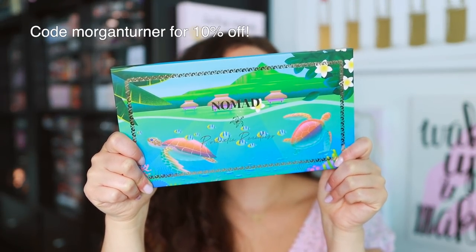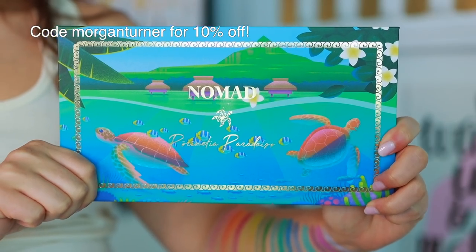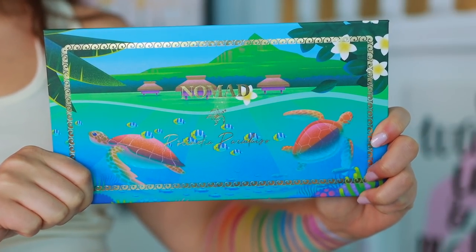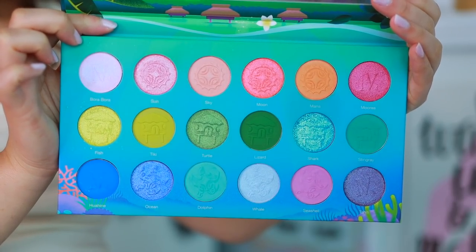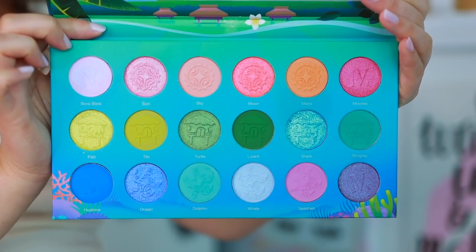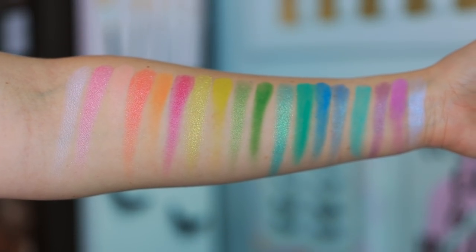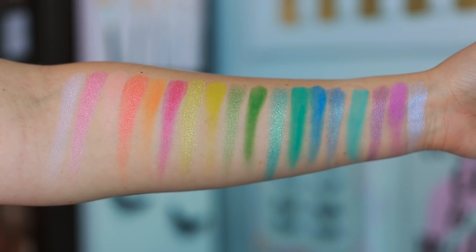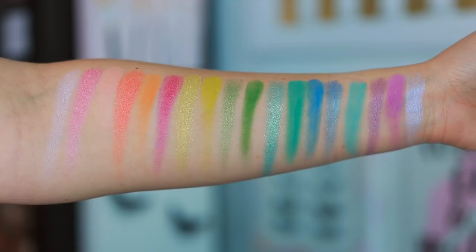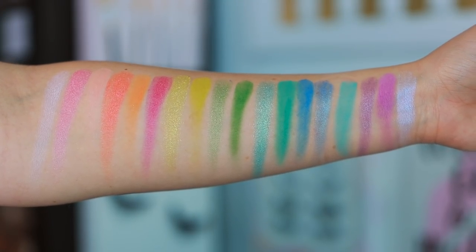Nomad Cosmetics is an indie brand and they base their palettes off of where they travel to, so each palette is based on a different place. We have really fun tropical colors here. I've had hit and miss experiences with Nomad Cosmetics. I used this palette today and it's pretty nice. I haven't used all the colors to give my final thoughts — this is my first time using it — but so far, so good.